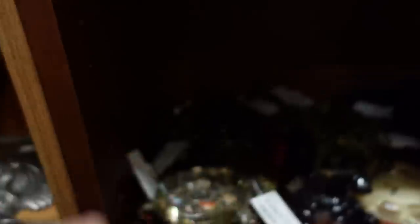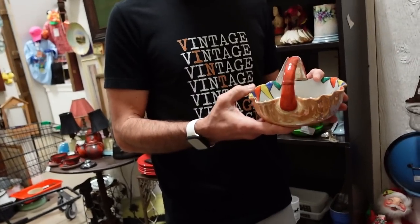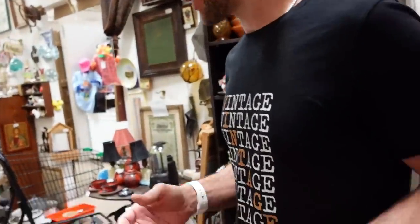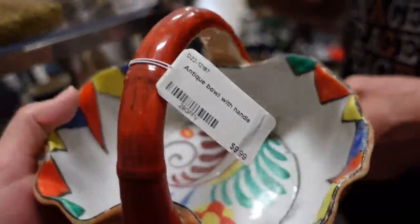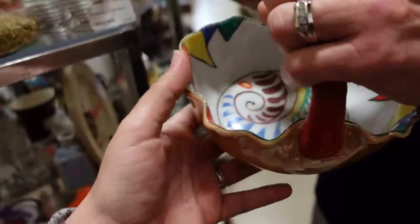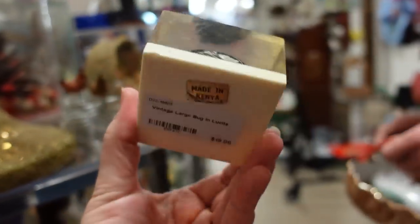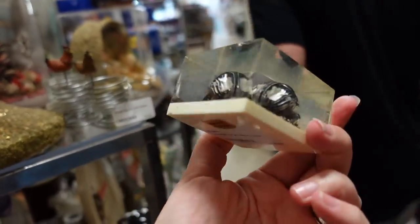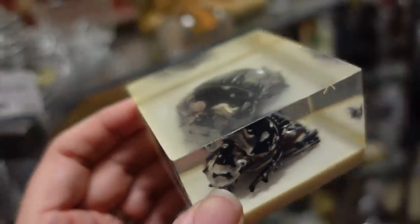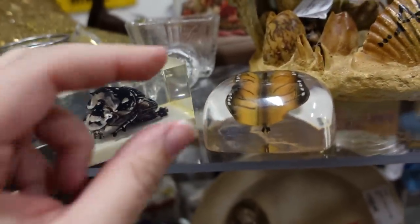Look at that — I love this basket! It's only $9.99. And what about this? It's a beetle in lucite, made in Kenya, $20. Just kidding, I don't want the beetle — but it is cool. Let me see the butterfly next to it.